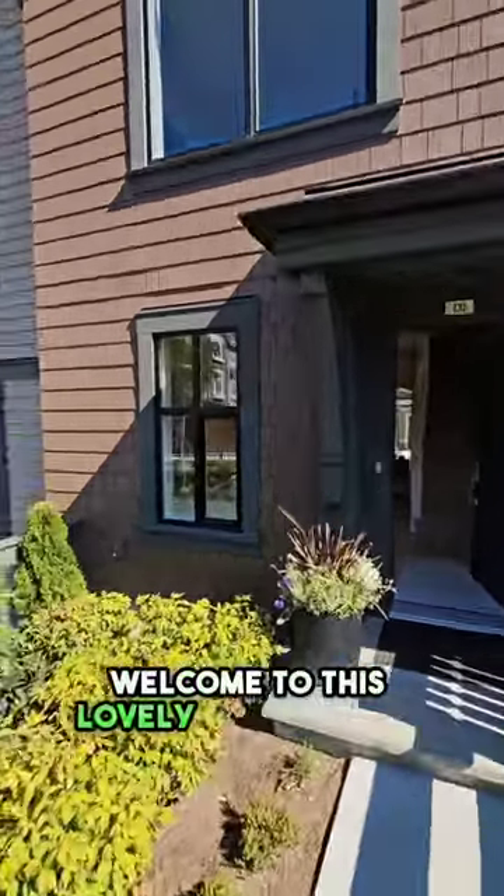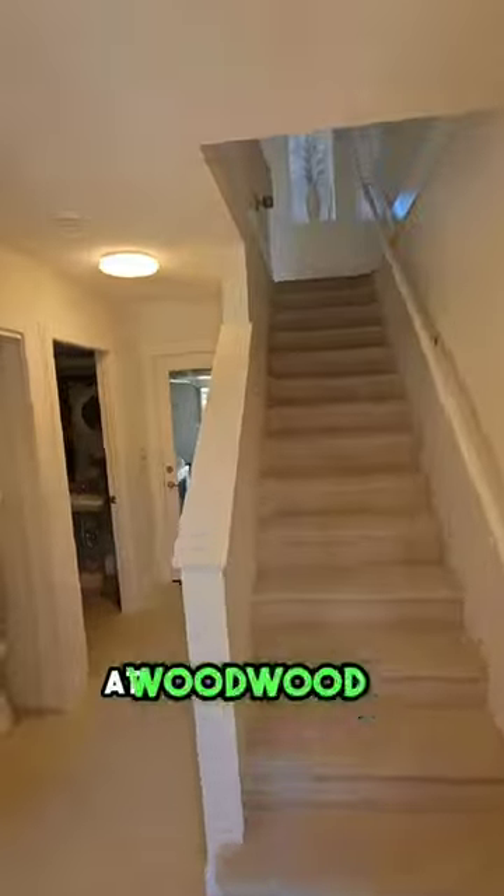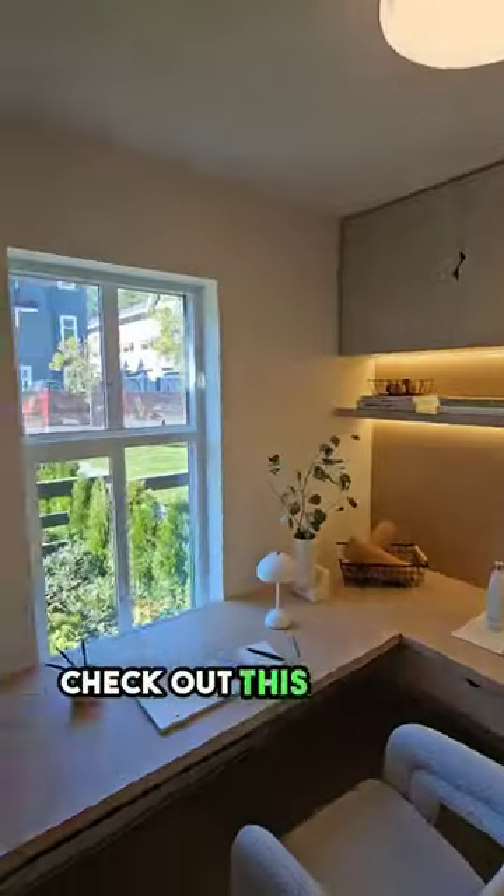Welcome to this lovely two bed and den at Woodward by Mosaic Homes. Check out this lovely den, perfect for those who want to work from home.